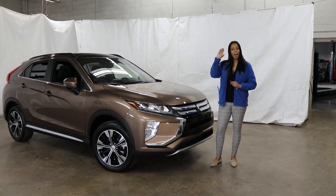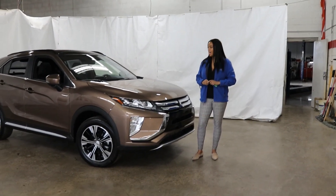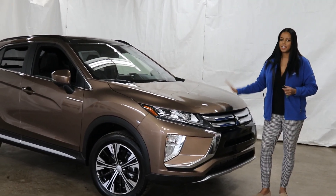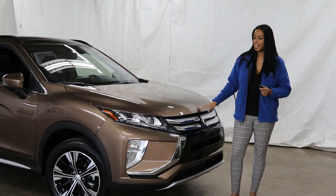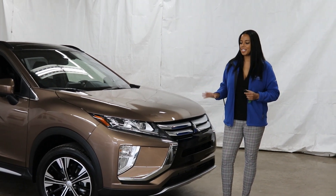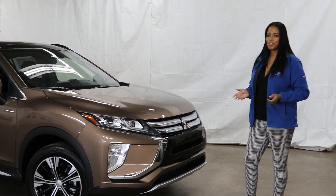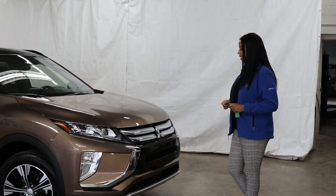The SEL Touring is the highest trim level, so whatever your heart desires you will get, at the best price out there for a crossover. It has won car of the year, is 5 stars on crash safety tests, and features Mitsubishi's super all-wheel control system. It also has the best warranty out there — a 10-year, 100,000-mile powertrain warranty — making it the best-priced SUV in North America, hands down.